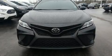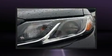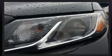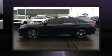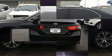Discerning drivers will appreciate the 2018 Toyota Camry. This four-door, five-passenger sedan just recently passed the 30,000 mile mark. It features an automatic transmission, front-wheel drive, and a 2.5-liter four-cylinder engine.